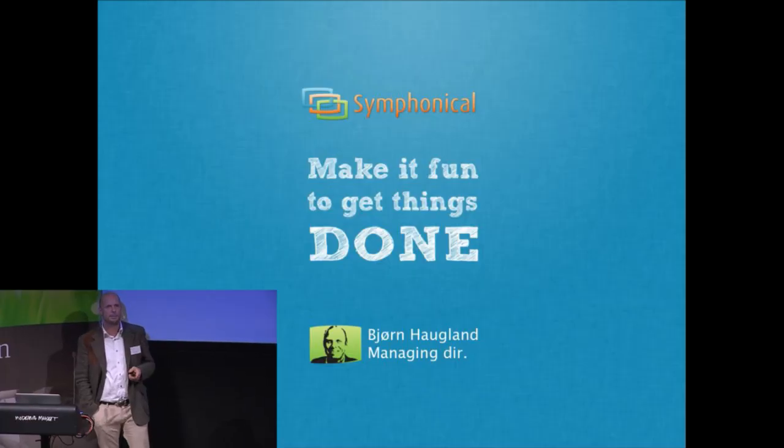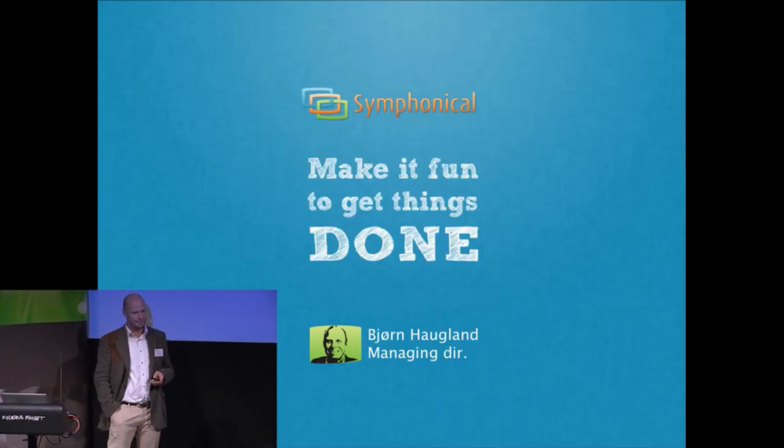I will go more into the details showing people how we have been making it fun to get things done in 130 countries in less than six months.